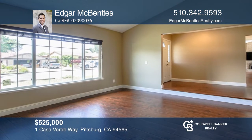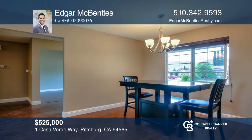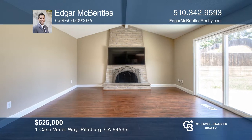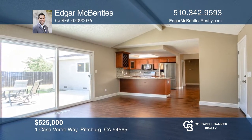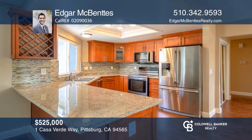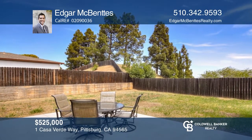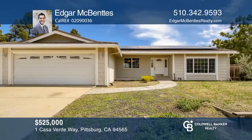This spacious 3-bedroom, 2-bath home is ready for you to make it your own. The home is built on an approximately 10,000-square-foot lot in the Woodland Hills community of Pittsburgh. Updated throughout and offering an open-floor concept, this home features a formal living room, dining area, a kitchen with granite counters and an additional family room with a fireplace that connects to the kitchen. Enjoy all this while solar panels provide an energy-efficient lifestyle. Learn more when you tour with Edgar McBentes.